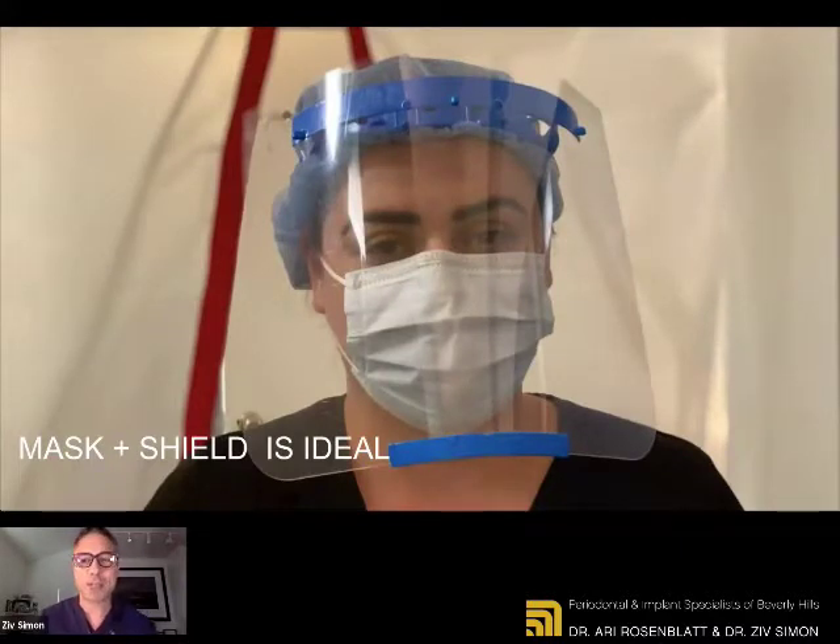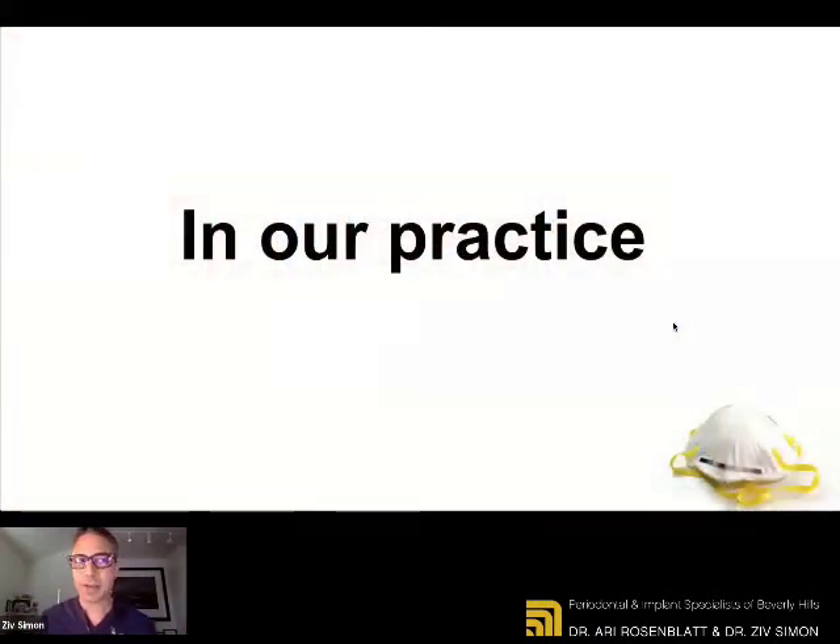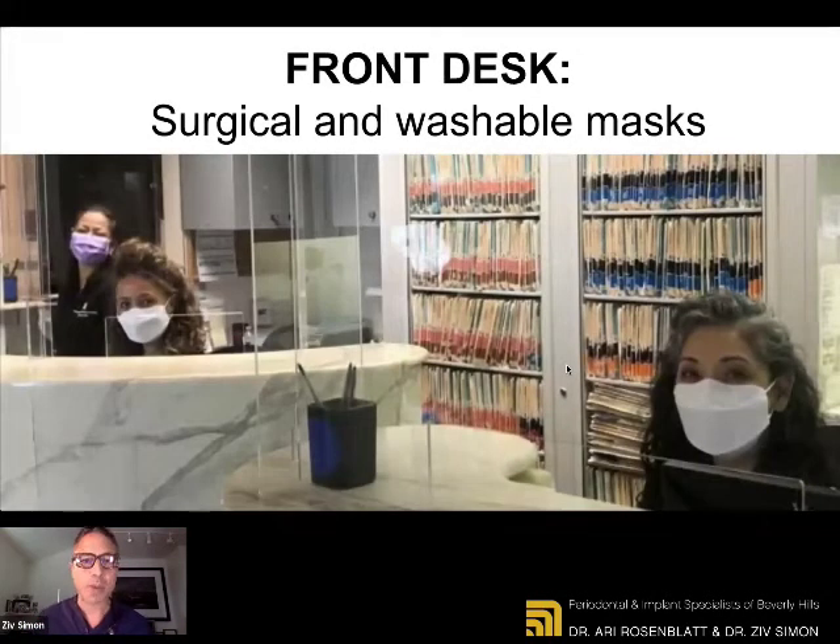We strongly recommend you wear a shield. At the beginning, it was impossible to get a shield. Now it's pretty easy and pretty affordable to get multiple shields with replenishable plastic sheets. Wear a shield when you go out, or at least wear some eye protection — ideally with closure on the side as well — because the virus can enter our body through the eyes. In our practice, our front desk is wearing surgical and washable masks. They are not clinical staff. They're sitting behind sneeze guards, and they are welcoming and screening you.